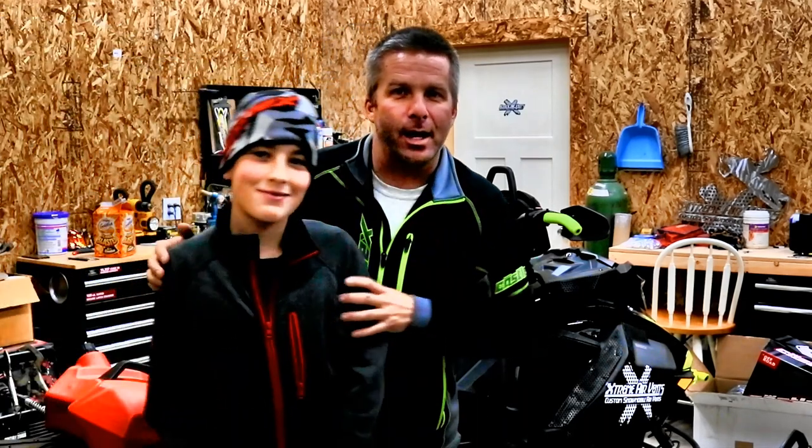I wanna show the newest gear. I've got some 2020 gear back here in a box that they just sent me, and I'm really excited to show it off. I've got my stepson Brighton here with me — he's gonna be helping run the camera. Brighton also wears Castle X clothes. Brighton, what do you think about Castle X?